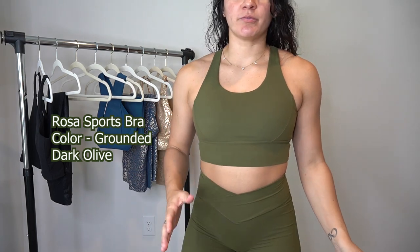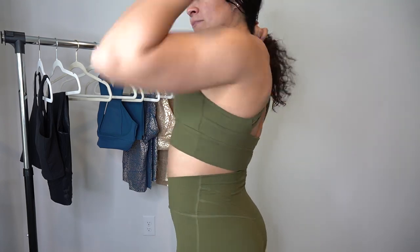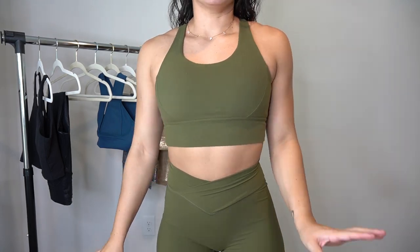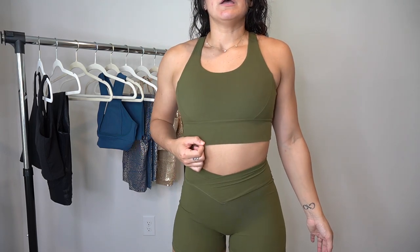This next fit is the Rosa Sports Bra and the Siren Shorts in the Grounded dark olive color. The Rosa Sports Bra Version 2 is in the new gray fabric — that buttery soft, second-skin kind of fabric. Medium to high intensity support in my opinion. The straps in the back are my favorite and they don't cut into your traps, which is awesome. It runs very true to size. This is a staple sports bra for Buff Bunny — they launch it in almost every collection — and I have about five Rosa sports bras; they're becoming some of my favorites.